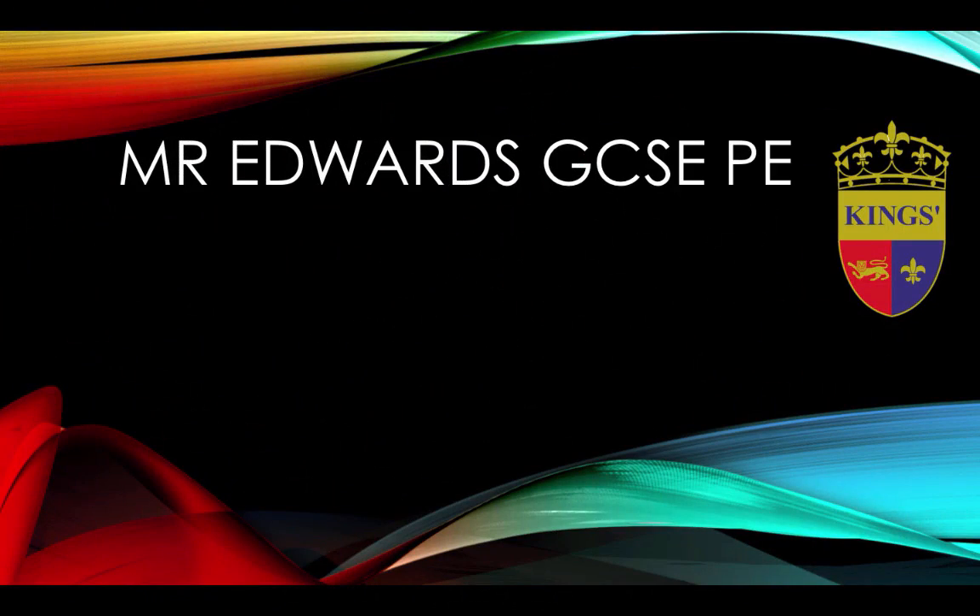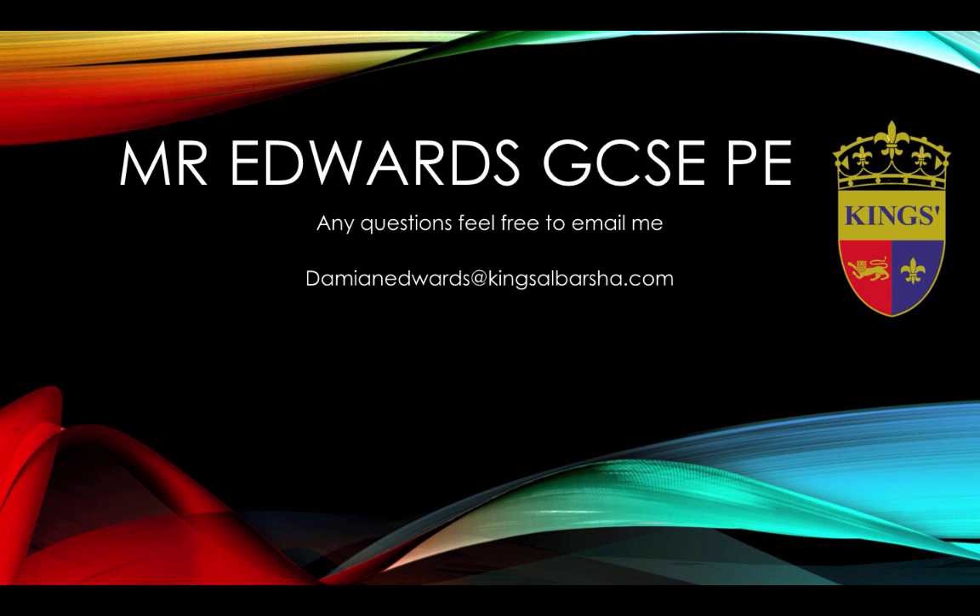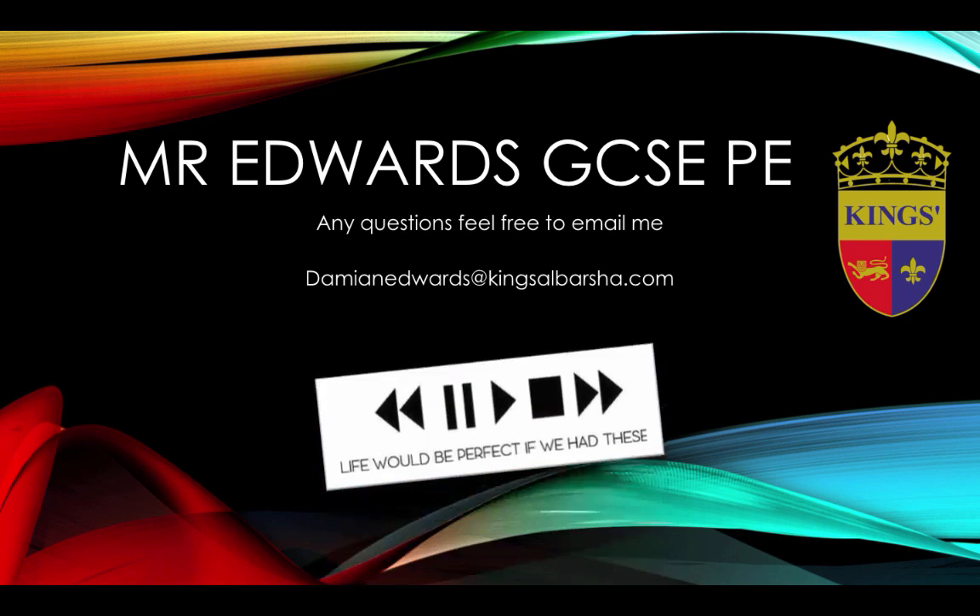Thank you for listening to Mr. Edwards' GCSE PE revision videos. If you have any questions, feel free to email me at DamienEdwards@KingsAlBarsha.com. Cheers, bye.